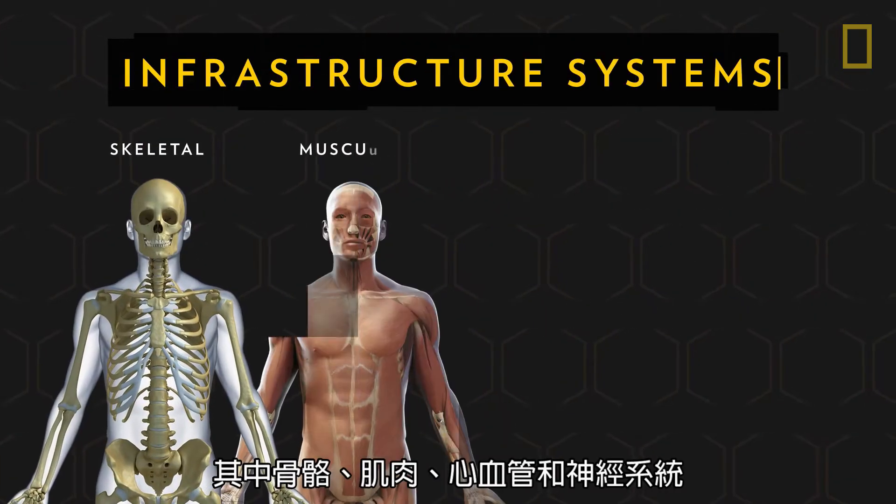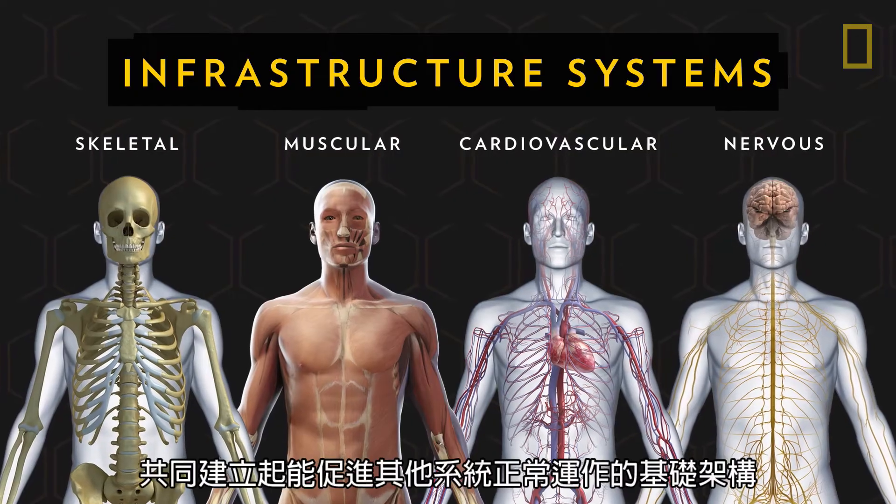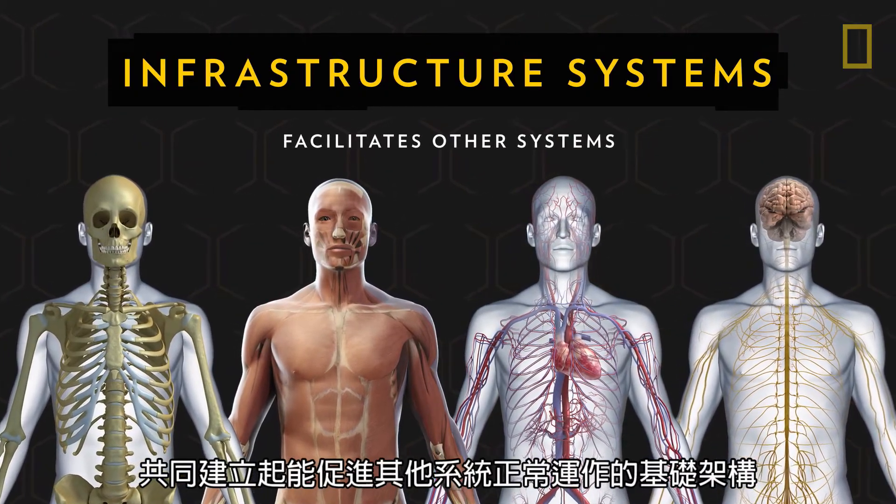The skeletal, muscular, cardiovascular, and nervous systems in particular create an infrastructure that facilitates the other systems.